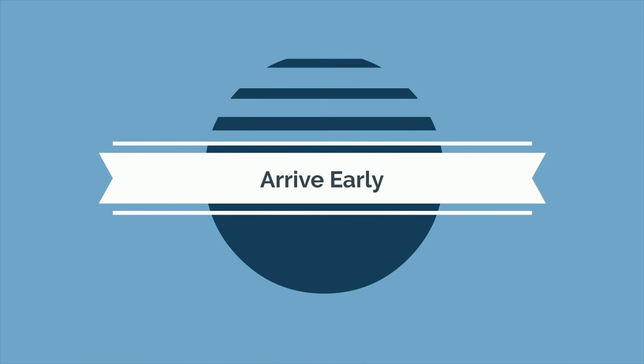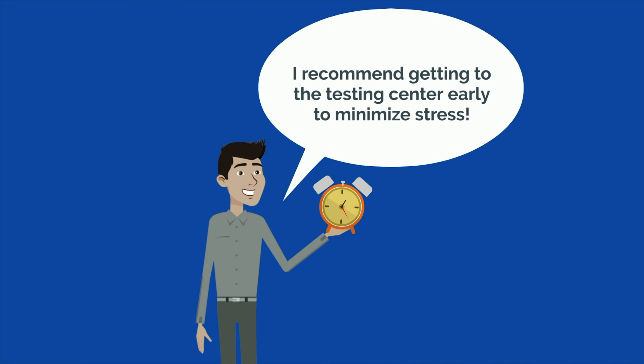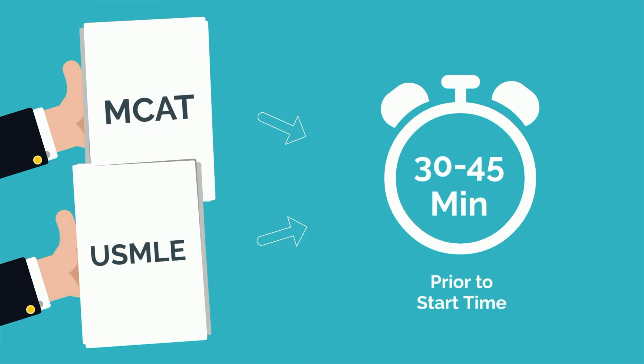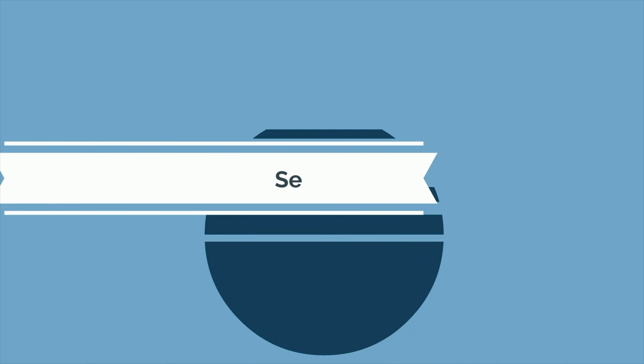Now that you've dialed in your nutrition, it's time to leave for the exam. I recommend getting to the testing center early to minimize stress. For the MCAT, USMLE, or similar standardized exam, arrive at least 30 to 45 minutes prior to your scheduled start time. This will give you ample time to get to the testing center and respond to any minor issues that might come up.